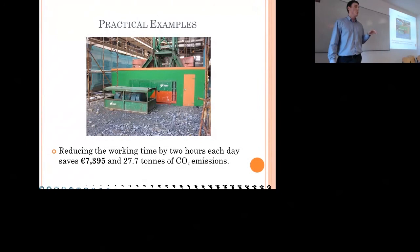The generator for the crane was one of the more controversial things we implemented. We tried to reduce the usage of the 300 kVA generator by two hours a day — condensing its run time from 8-to-6 down to 9-to-5. We wouldn't do this on a busy day with lots of concrete being poured or deliveries, but on days where the crane was idle for a couple of hours we condensed that working time, saving 7,395 euros and almost 28 tonnes of CO2 emissions.